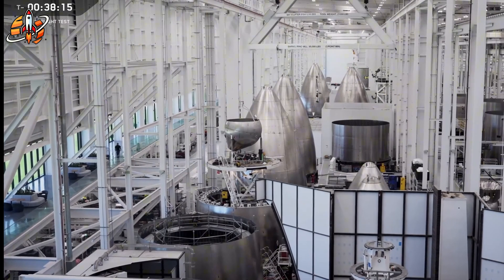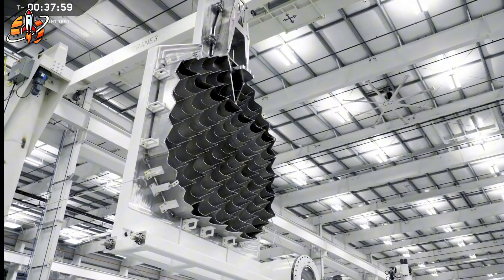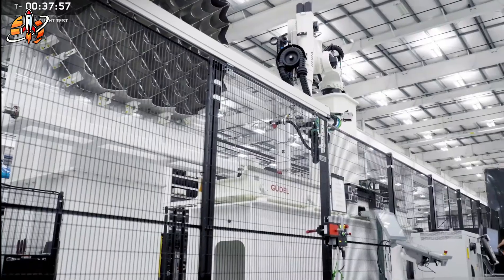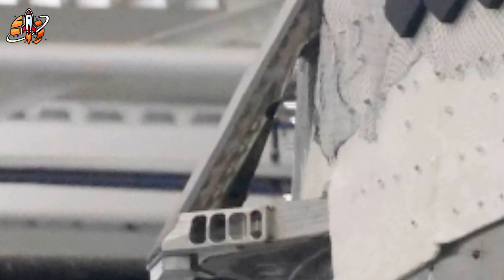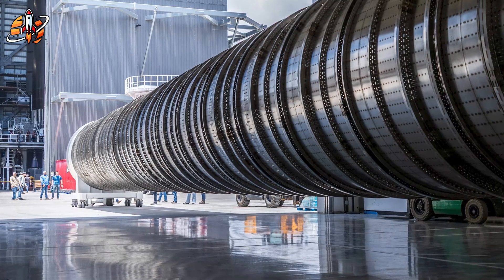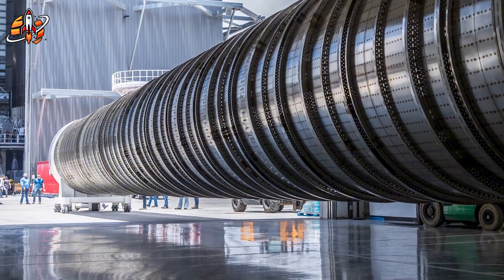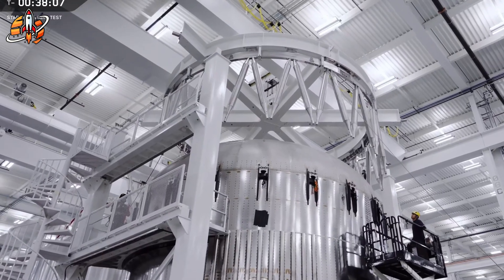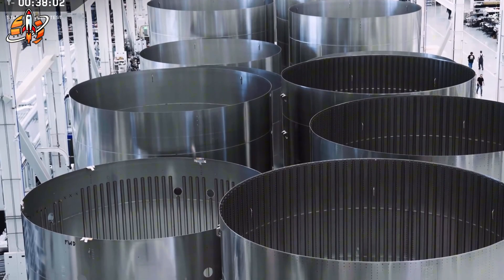What happened on September 13th wasn't just another SpaceX test. It was the moment the space industry realized how far behind they really are. When that controlled stream of water shot upward from Pad 2's flame trench, engineers worldwide knew they were witnessing something unprecedented. The initial reaction was confusion — the water flow seemed weaker than expected, leading some observers to question whether the system was working properly.